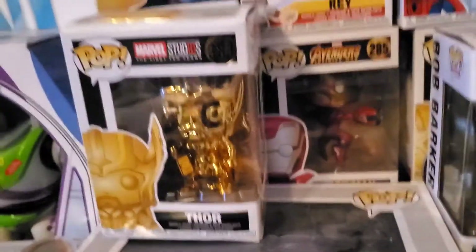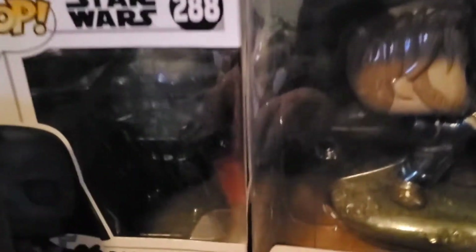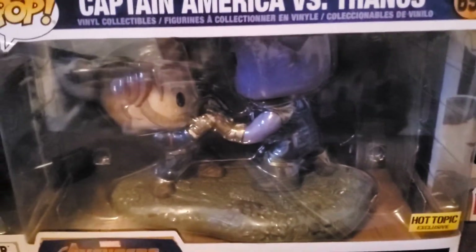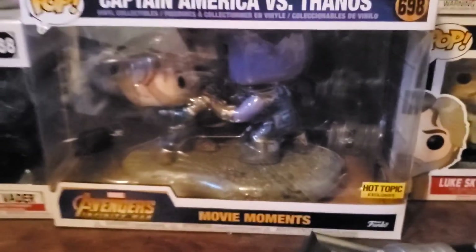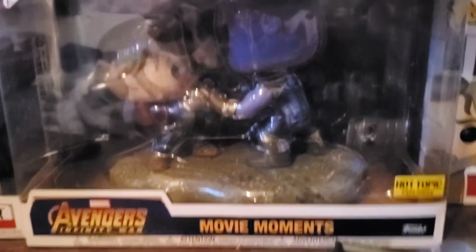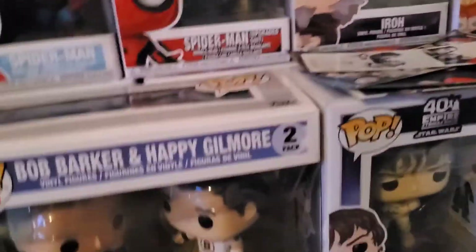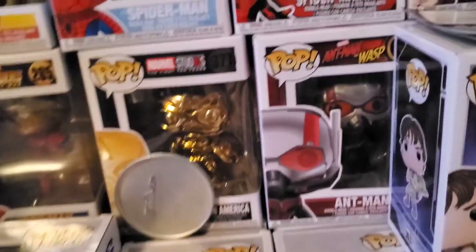We have a Thor — a golden Thor. We have a Darth Vader we got at GameStop — he's pretty cool, I think he's glow in the dark. This one is Captain America versus Thanos, which I thought was really cool — I got this one for him for Christmas in 2018, I was really excited about that pop. And then we have another Captain America in the back.